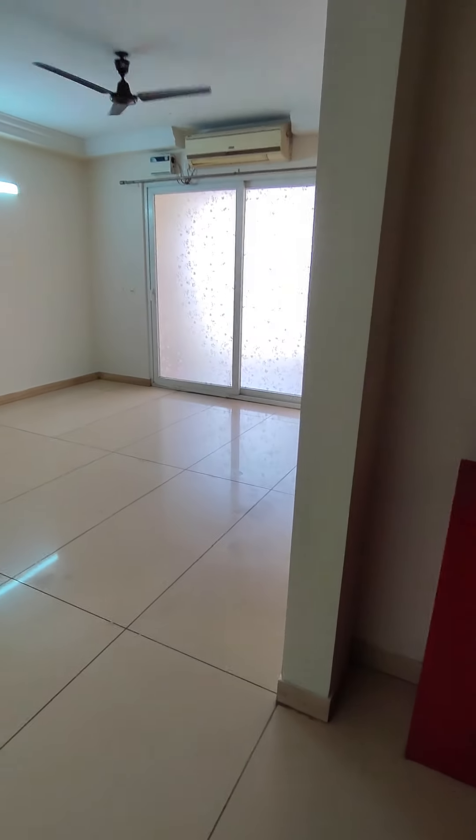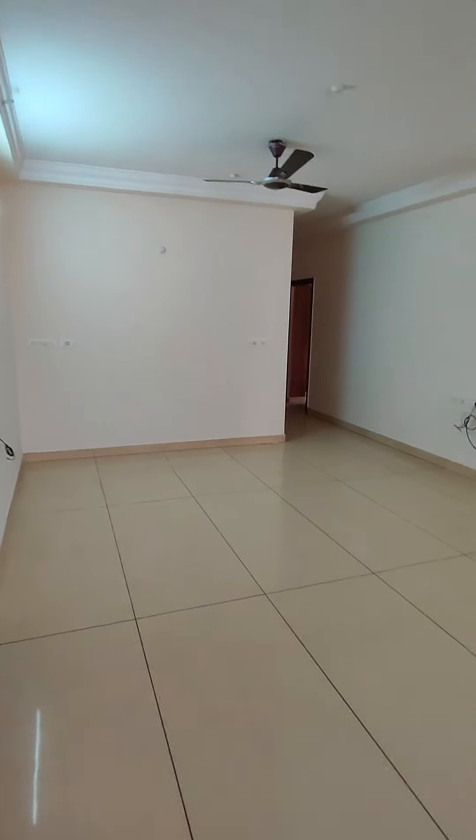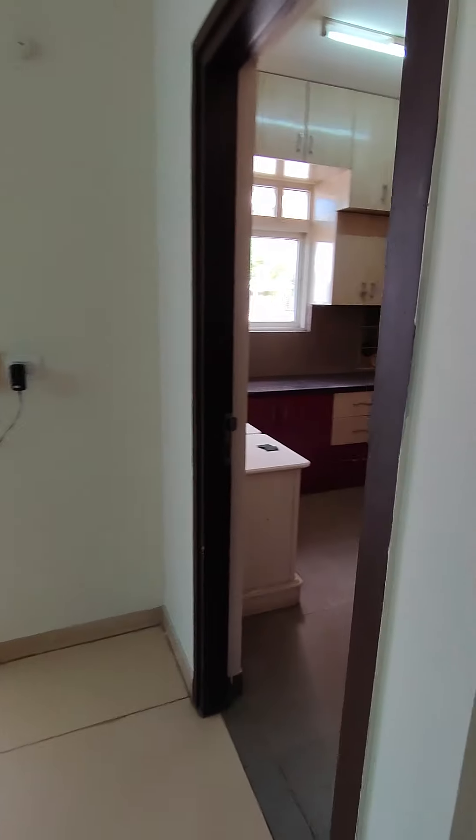Hi, this is a 4.5 BHK flat, 2277 square feet. This is your living-cum-dining area. This flat is on the ground floor and it's a west-facing flat.